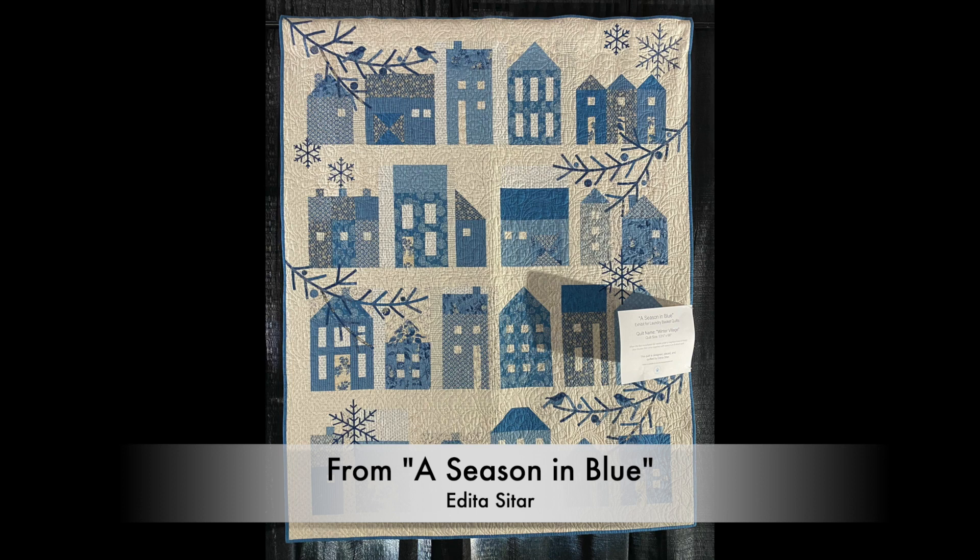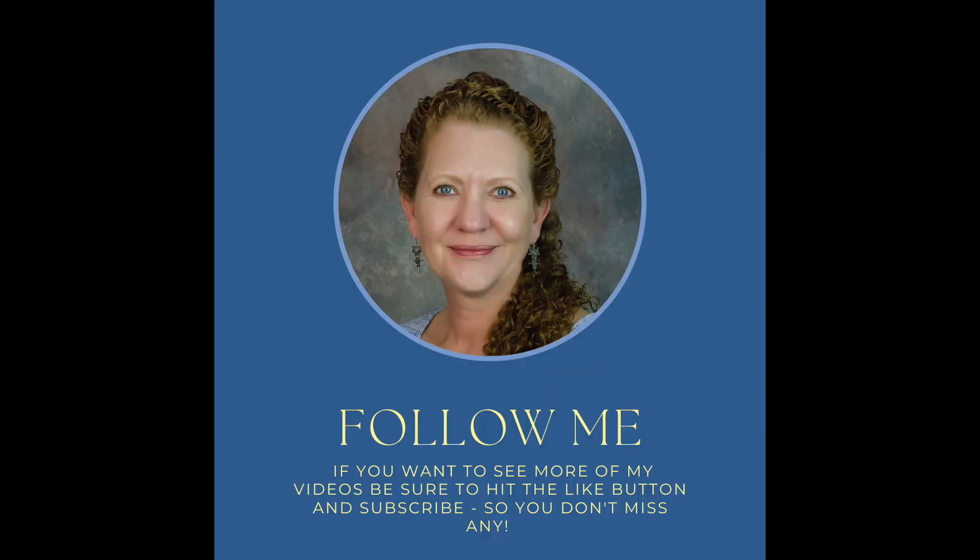I hope you enjoyed my take on this year's quilts at the Road to California Quilt Show. If you enjoyed this video, click the button and please subscribe to receive info on new releases. Thank you so much for watching.